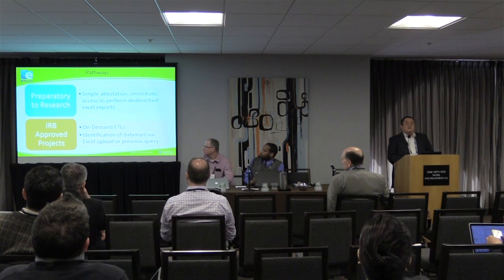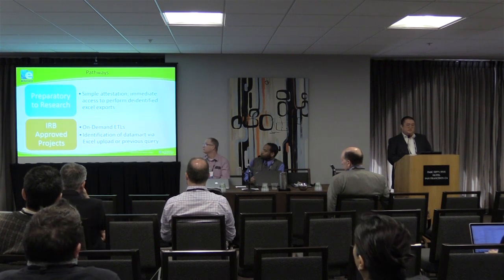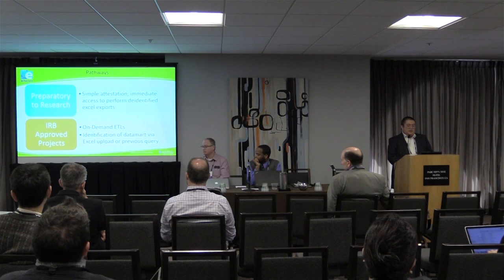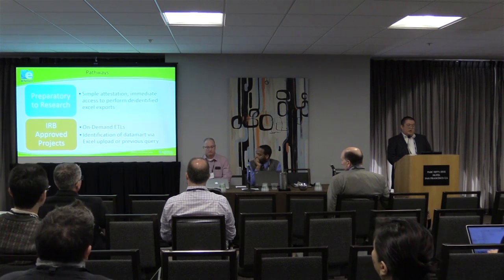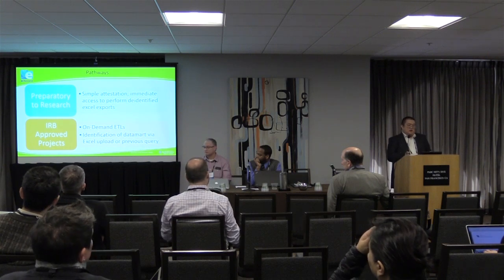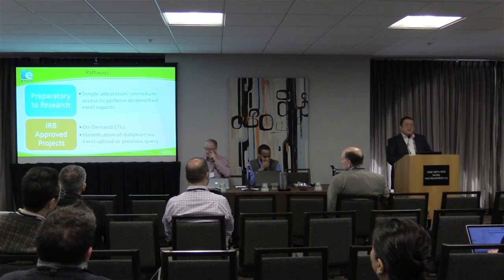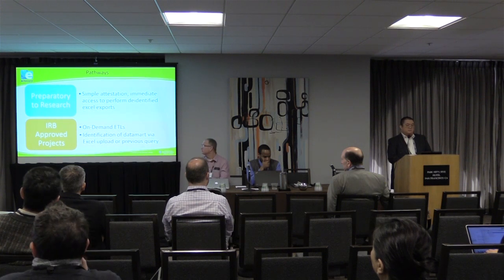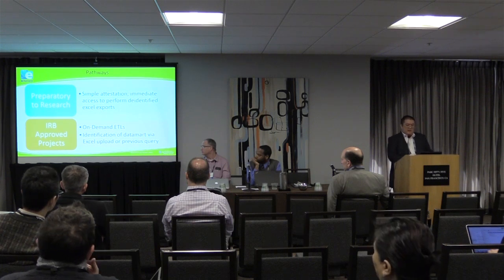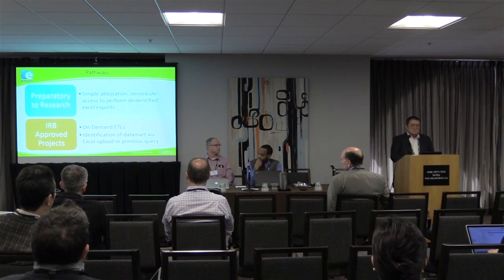We really have two big pathways we're trying to address: preparatory to research, where investigators need access to some form of de-identified data so they can do some investigations, and IRB approved projects. I2B2 was great for preparatory to research because you can use the self-service function to pull data and run some basic numbers. We added a feature to get de-identified Excel exports, and for IRB approved projects we build data marts and re-identify the data on a separate server with on-demand ETLs.